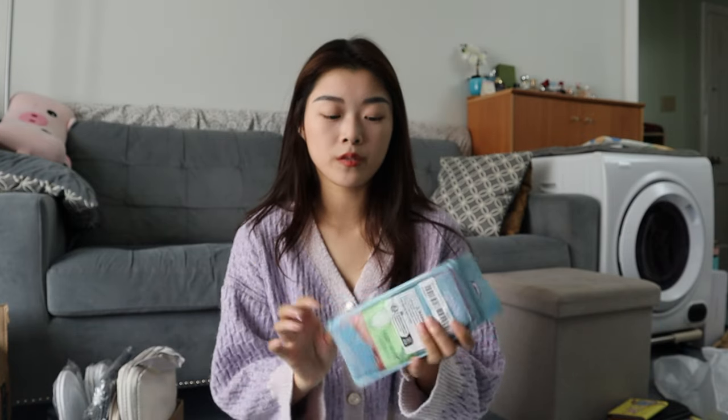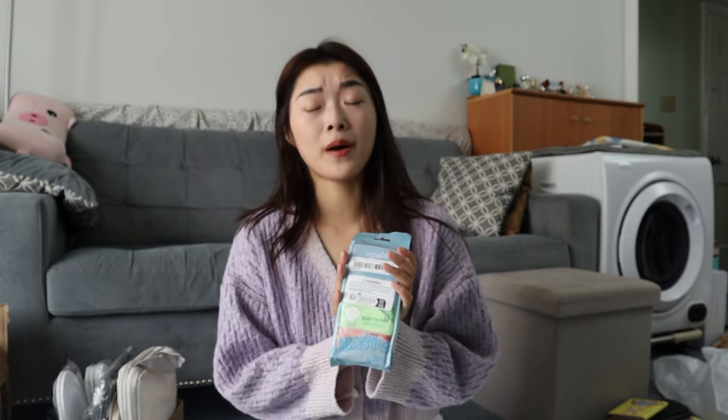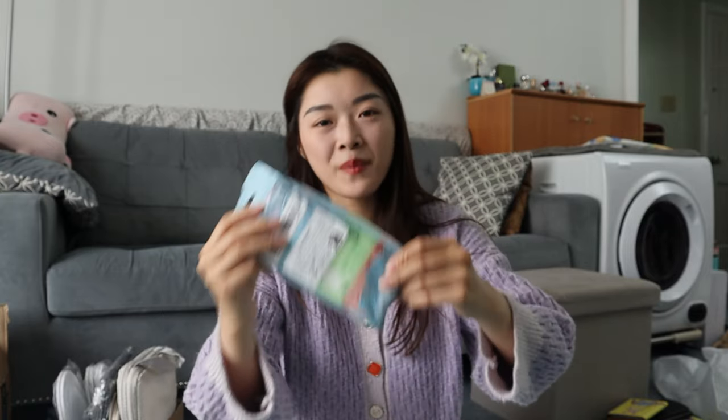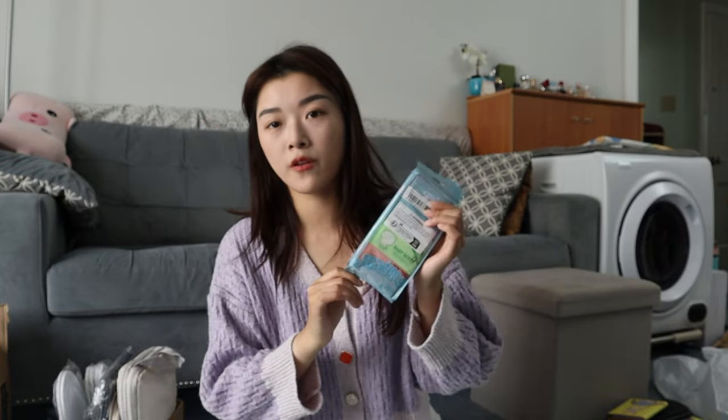These are wet paper towels — baby wipes. I'm buying everything and preparing. You can use them for your hands because you never know when you're traveling, you just want to be clean. I actually bought two packs of these because we're going to be a couple of people, and hopefully this is going to be enough for the entire week, which I think it will be.